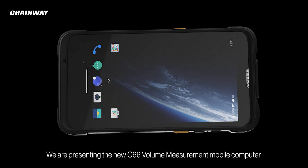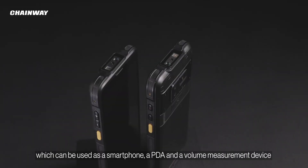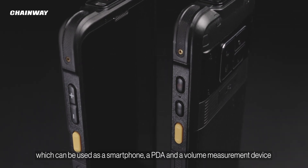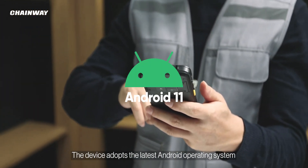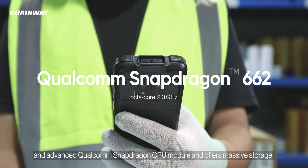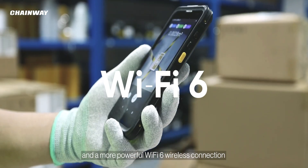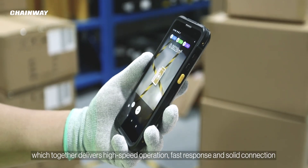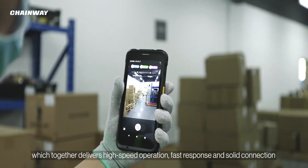We are presenting the new C66 volume measurement mobile computer, which can be used as a smartphone, a PDA, and a volume measurement device. The device adopts the latest Android operating system and advanced Qualcomm Snapdragon CPU module, and offers massive storage and more powerful Wi-Fi 6 wireless connection, which together delivers high-speed operation, fast response, and solid connection.